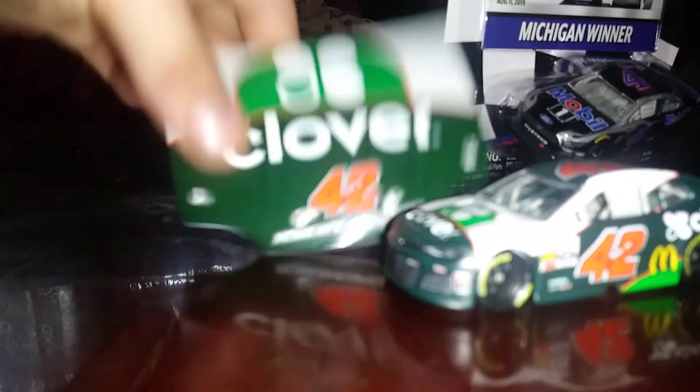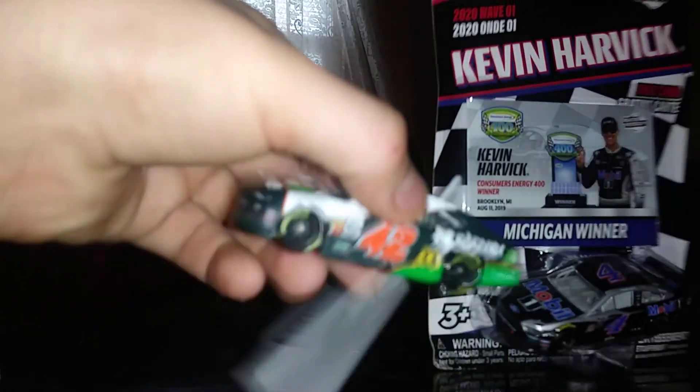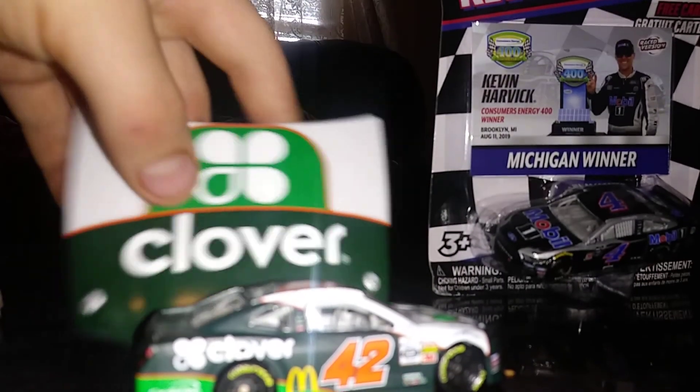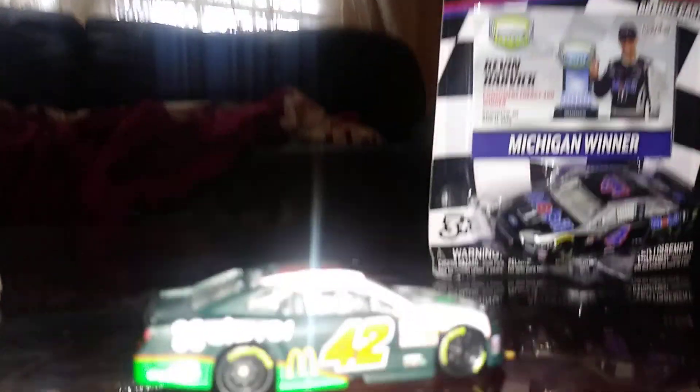So we have Larson out of the box — Clover, McDonald's, Credit One, Clover. I might use this as a Mackenzie because Mackenzie drives a 42 now because of Larson's controversial thing — the racist slur on live television. Get a good look at the car.